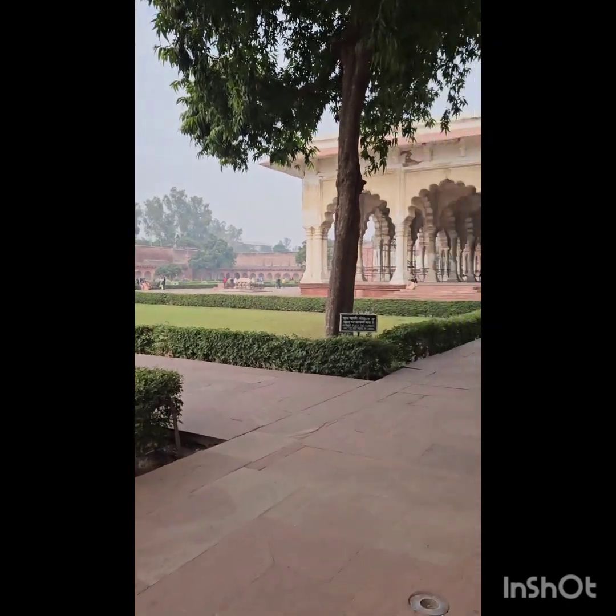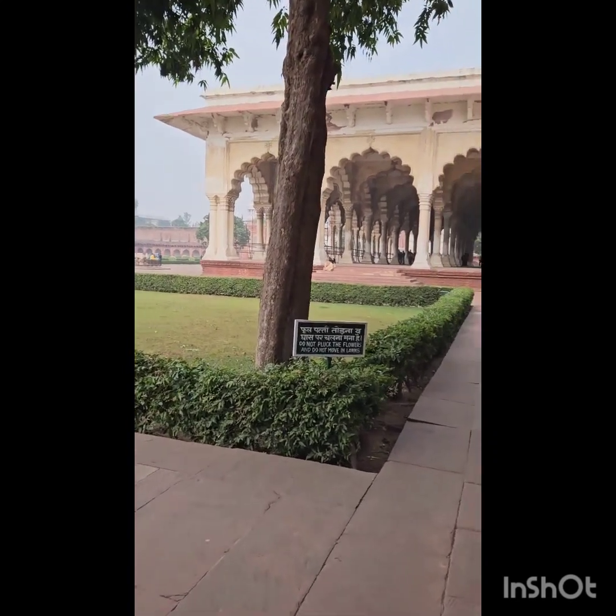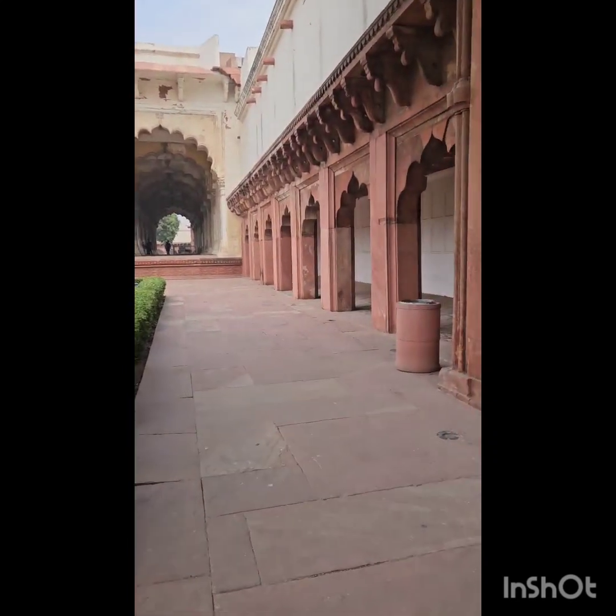This is an outside garden. And that's Agra Fort — the end.